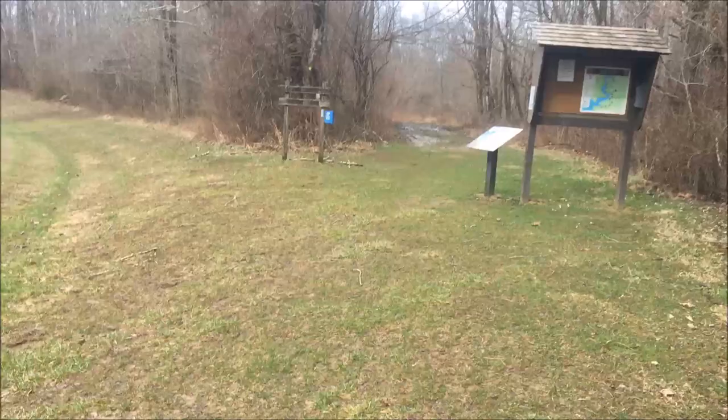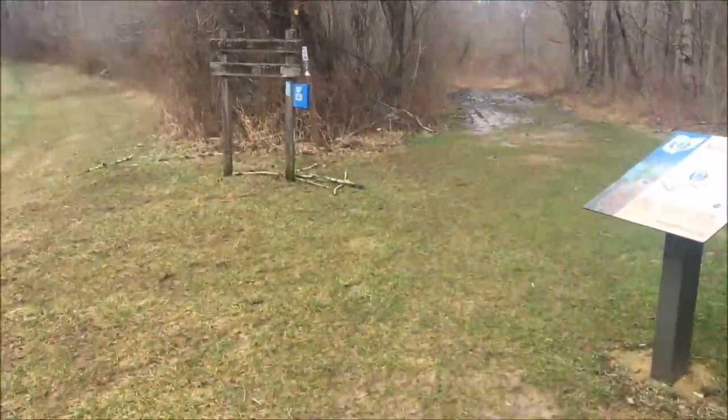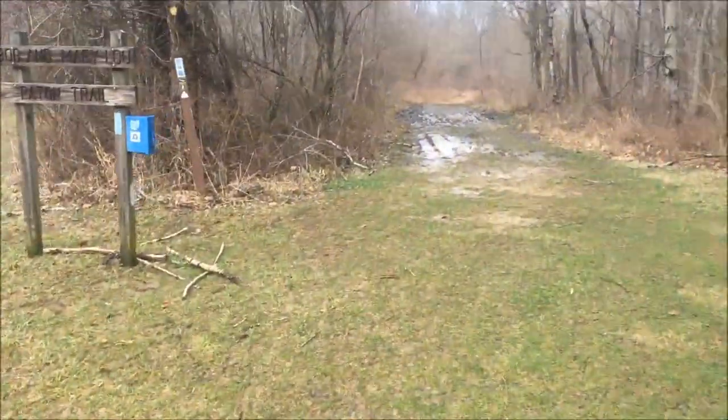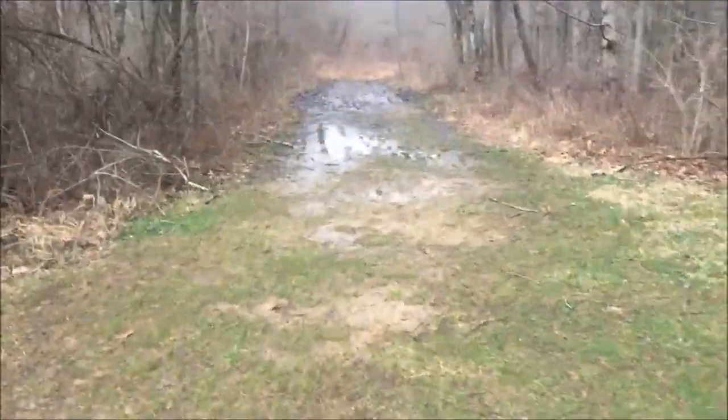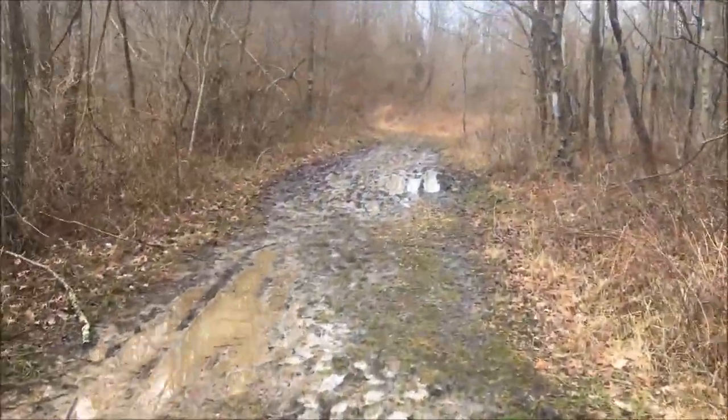I'll probably do the same six-mile loop that I did before and might extend it out towards boat dock three a little further to get a few extra miles in.